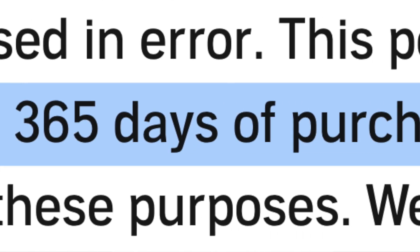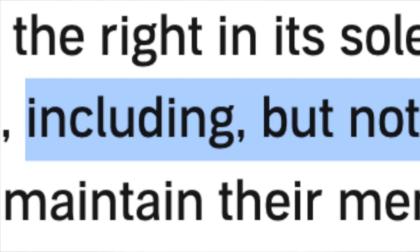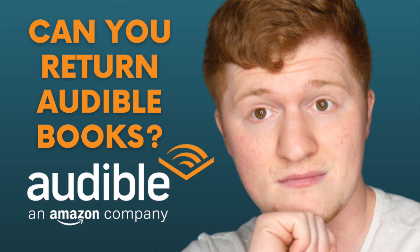Just a quick note on Audible's return policy: you can only return books within 365 days of purchasing them, and Audible has the right to monitor returns for any abuse of this policy. If you return too many books, they can limit the amount of returns allowed by each member, including but not limited to the actual loss of return privileges. In other words, don't return too many books. For more information on their actual return policy, I made a video about that and you can check it out in the description.